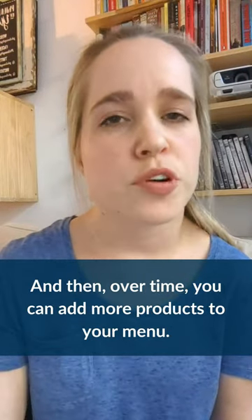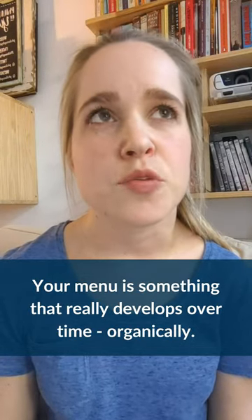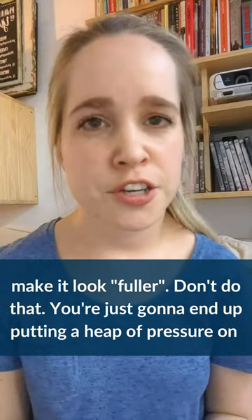Over time, you can add more products to your menu. Your menu is something that really develops organically over time — allow it to do that. You don't have to force things onto your menu just to make it look fuller. Don't do that.